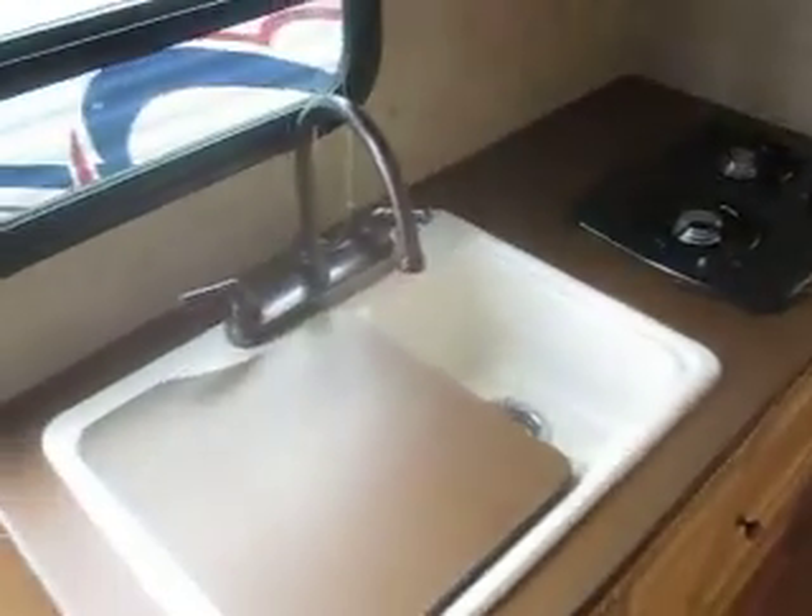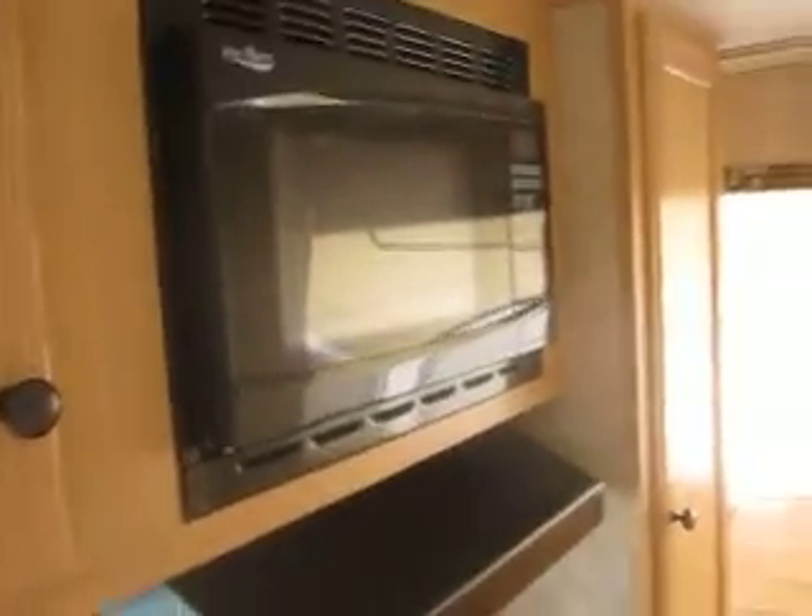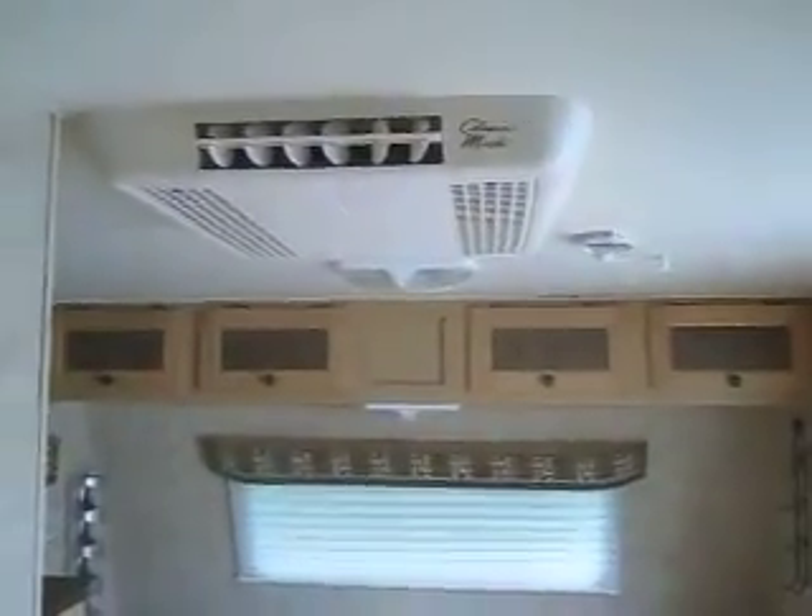It does include a two-burner stove and a 60-40 split sink. You've got an AM/FM stereo with CD player and auxiliary hookup, a microwave and range hood, and a rooftop air conditioner instead of a side-mounted AC, so a little more capacity there.